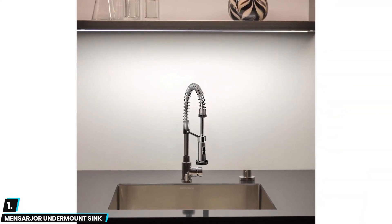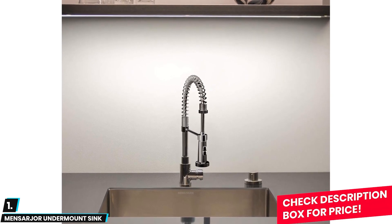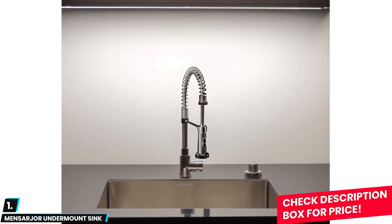It also comes in multiple sizes. Although it tends to drain slowly, resulting in residue in the bowl, so keep that in mind before buying this sink.